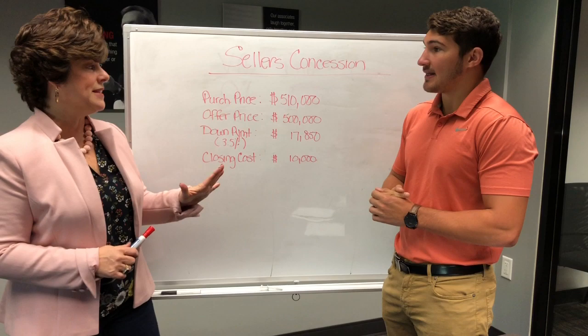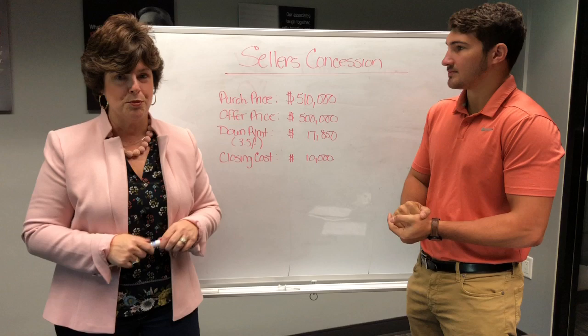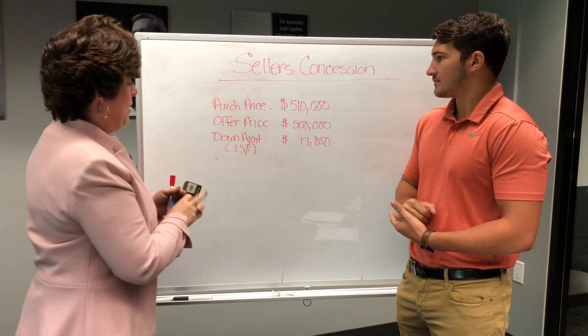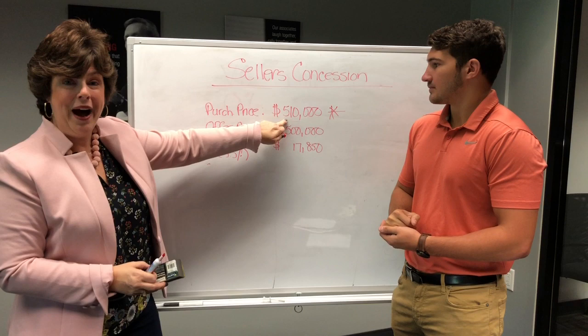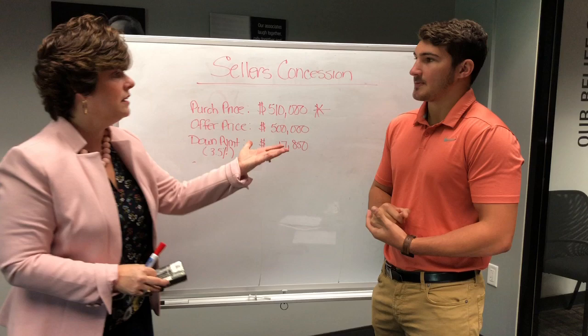So your new purchase price is $510,000. Let me stop there to make sure everybody understands this. The offer price is $500,000, but they're going to make their purchase price $510,000. What they're doing is taking their $10,000 in closing costs and rolling it up into the purchase price. The seller is going to walk away with $500,000, and the buyer is purchasing the home for $510,000. That $10,000 is going back to the buyer at closing to pay for the closing costs.